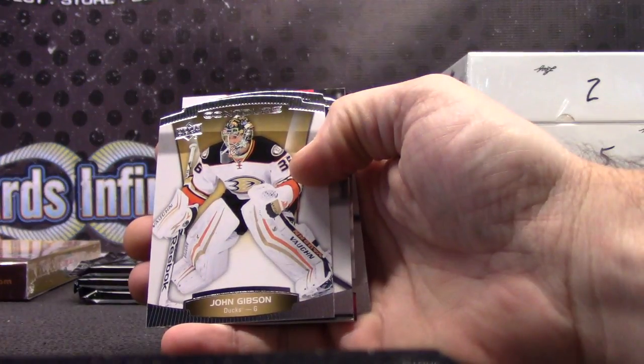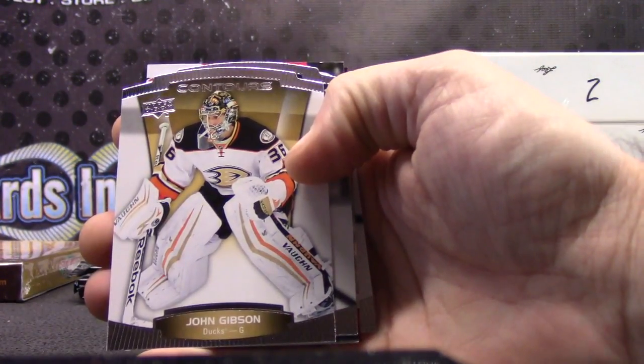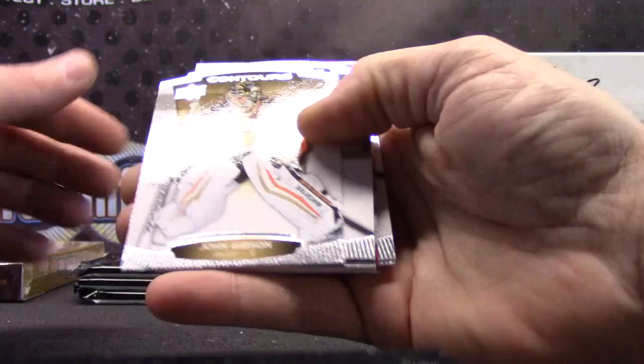We got to open the last box from this case. The biggest card was probably Chad Johnson patch auto numbered to 25. I have another eight box case — Vandy was asking about it too, so I don't know if he's going to get some or not.